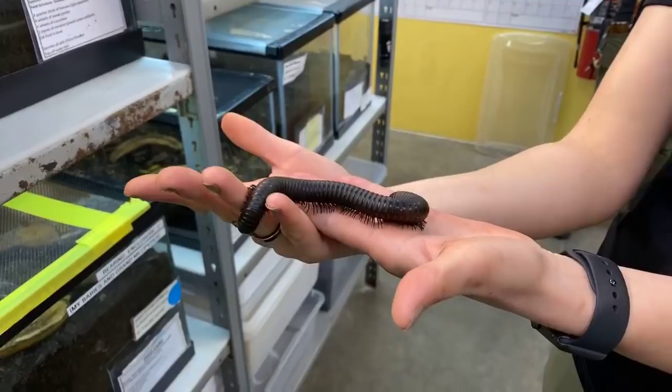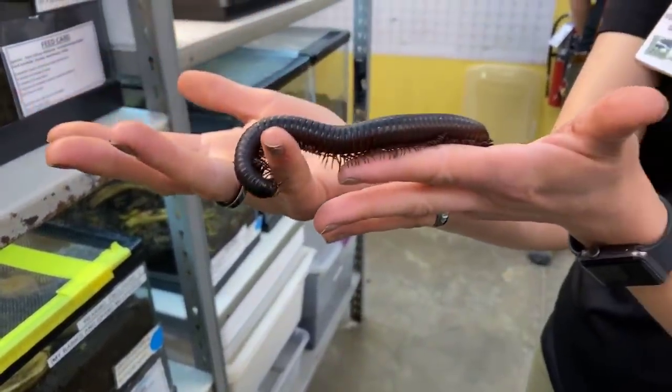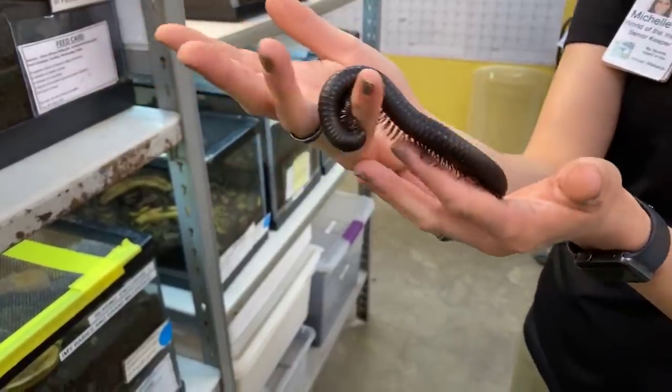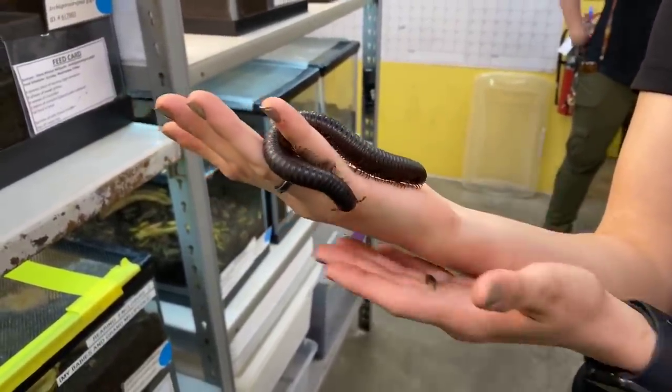A lot of people do get these guys confused with centipedes. Centipedes only have one leg per segment; these guys have two. That is kind of the way that you tell a millipede apart from a centipede. There are several other differences as well.